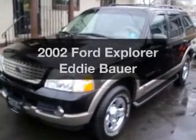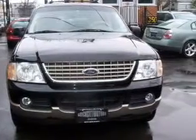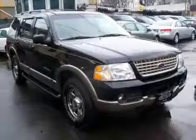Get noticed in this 2002 Ford Explorer. If you're looking for a first-rate auto, this one could be yours today. With a powerful 8-cylinder engine that responds smoothly to its 5-speed automatic transmission.